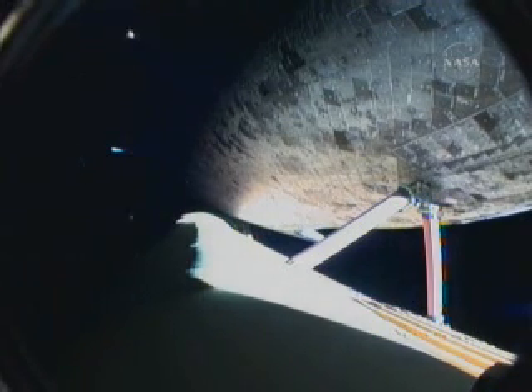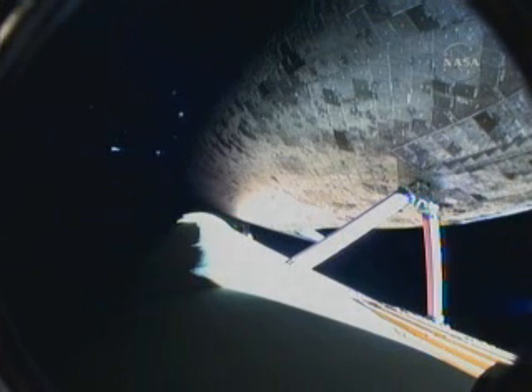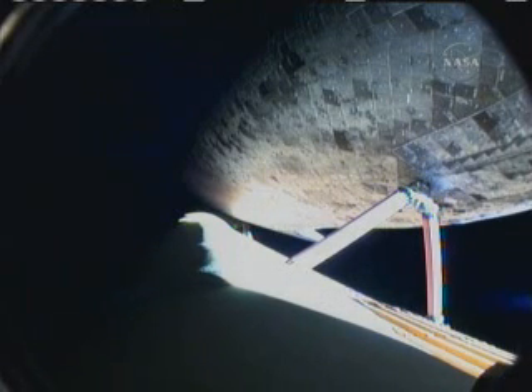Four minutes and 15 seconds into Discovery's flight. The shuttle is traveling 6,000 miles per hour at an altitude of 63 miles and is 181 miles away from Kennedy Space Center. The environmental systems officer in Mission Control has confirmed that the flash evaporator system has been activated to provide cooling to the shuttle system until the shuttle's cargo bay doors open and deploy the radiators.